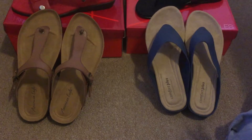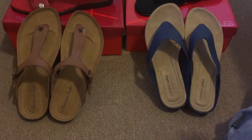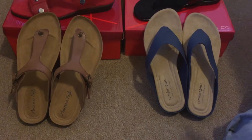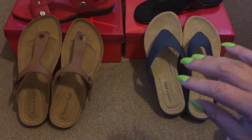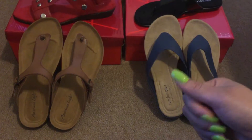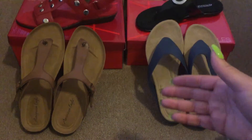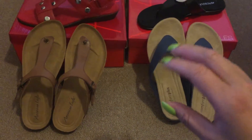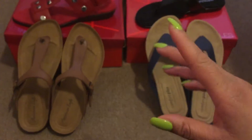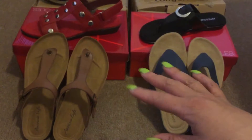FullBeauty.com was actually a website that used to be called One Stop Plus and it's like a conglomerate of other plus size clothing stores. You can purchase Torrid items there, Romans, Jessica London, Woman Within, Catherines — various plus size vendors. You can purchase all on this one website.